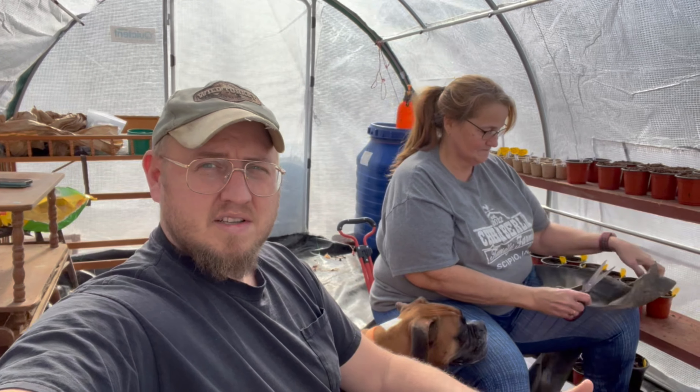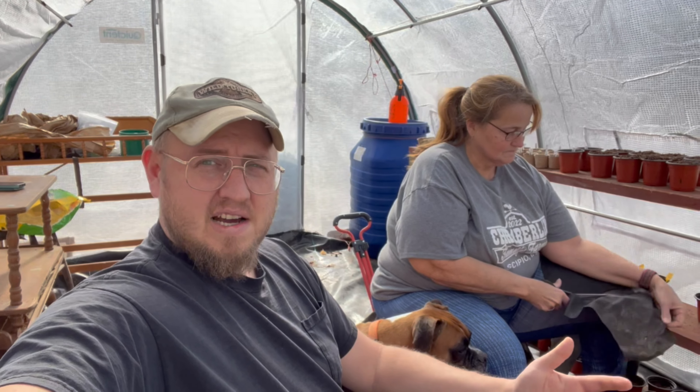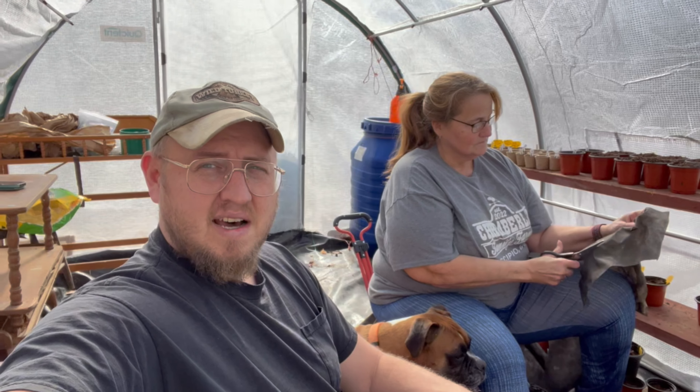Hey everybody, welcome back to Chamberlain Family Farm. Today is plant day — it's the middle of February, which is normally when we do it. I know I said before we were going to do it way beforehand, but with the house and everything going on, we just haven't had time. So we're planting now — stay tuned.